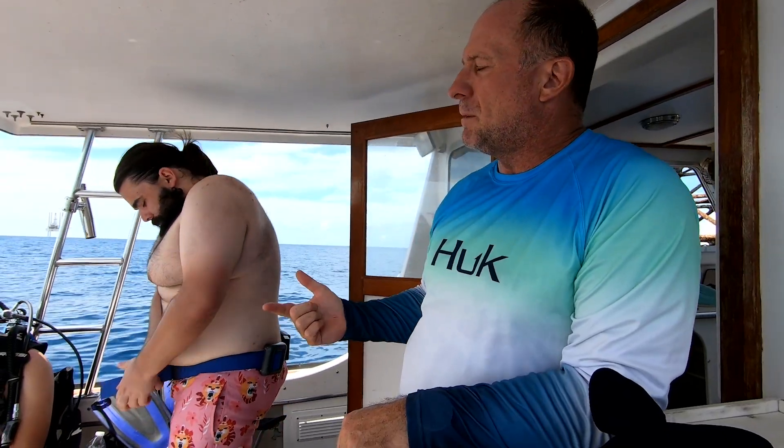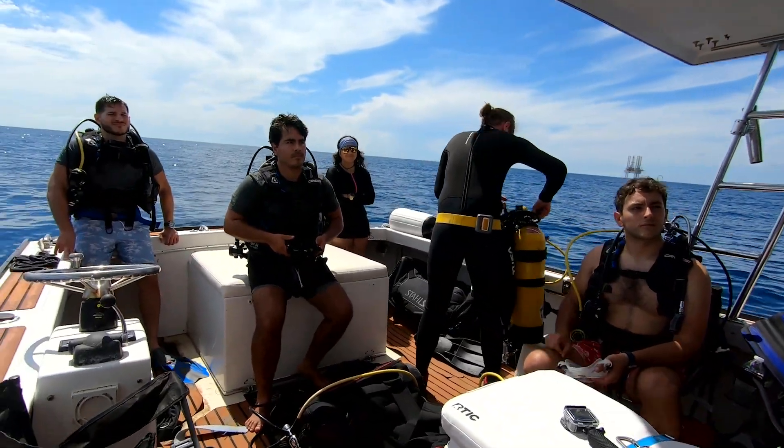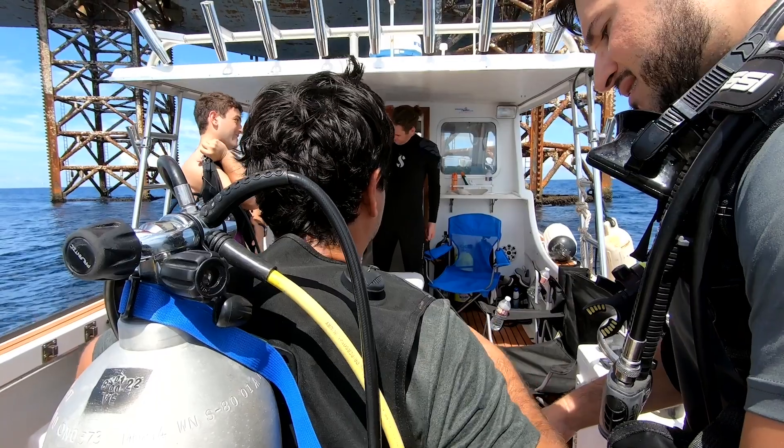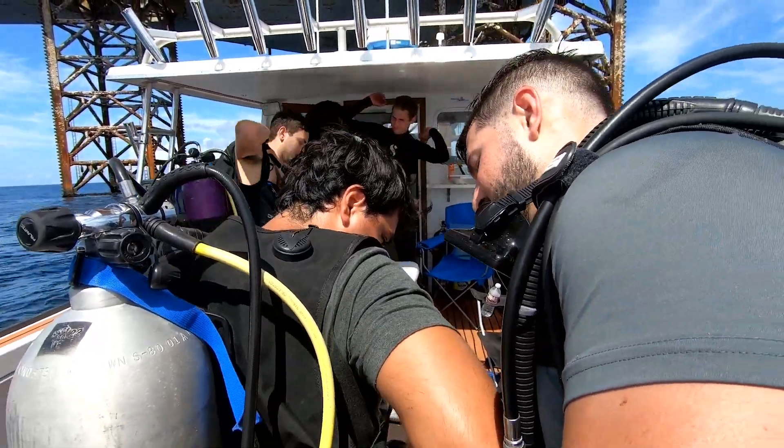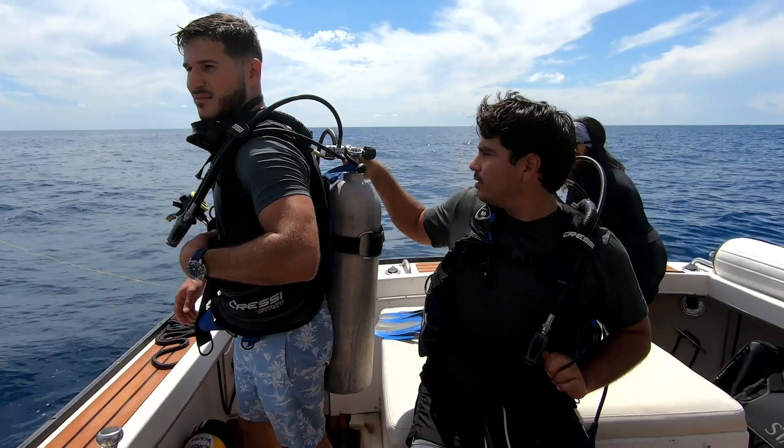We need to go a little bit below 60 feet and we're going to see what the visibility looks like. The moment has come — we get suited up with all of our gear and jump in.